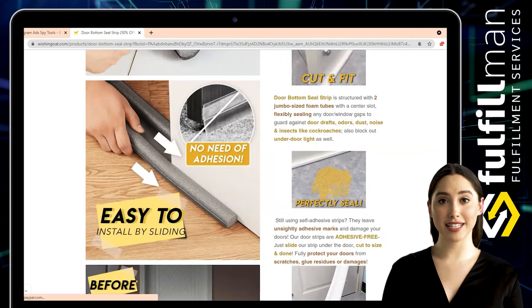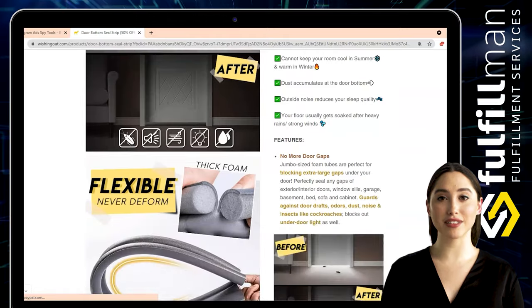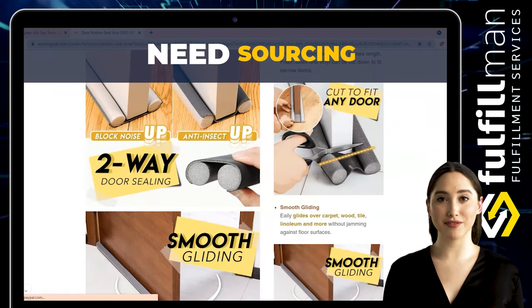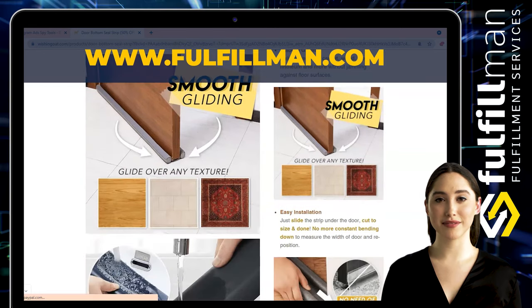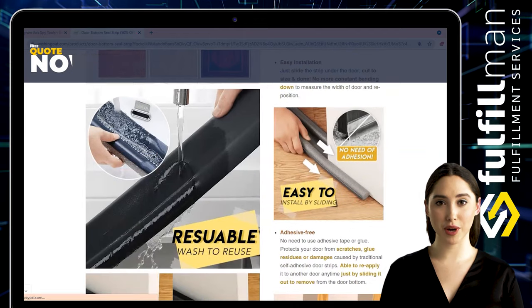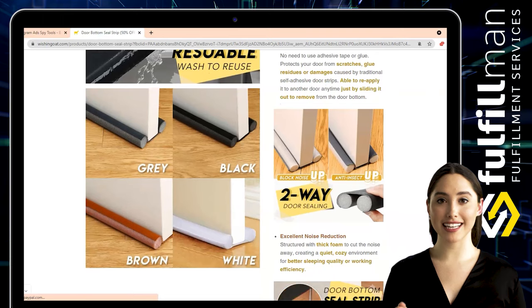Unlike self-adhesive strips that leave unsightly adhesive marks and damage your doors, these door strips are adhesive-free. Just slide the strip under the door, cut to size, and you're done — fully protecting your doors from scratches, glue residues, or damages. Jumbo-sized foam tubes are perfect for blocking extra large gaps under your door.